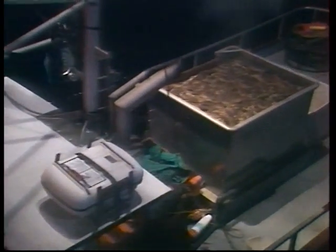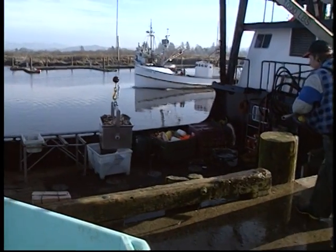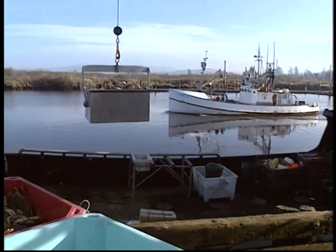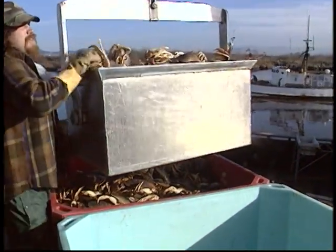Smaller boats usually return to port each evening. Larger vessels fish round the clock for as many days as it takes to fill the hold, coming in only to unload their catch and take on food, bait, and fuel before heading back out to sea to repeat the same cycle. Sleep, family life, and recreation are put on hold when crab season is in full swing.